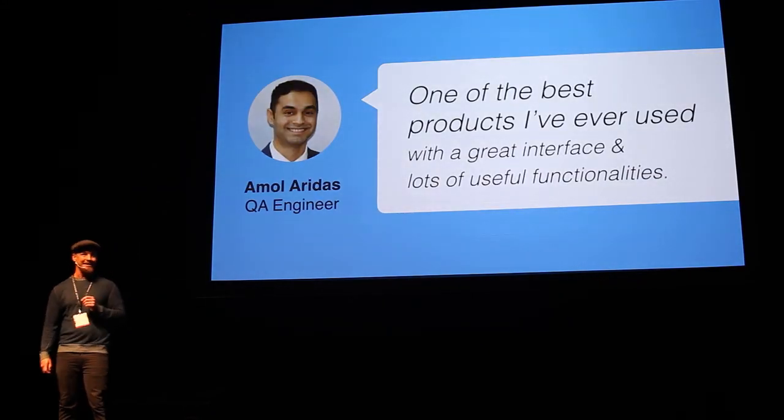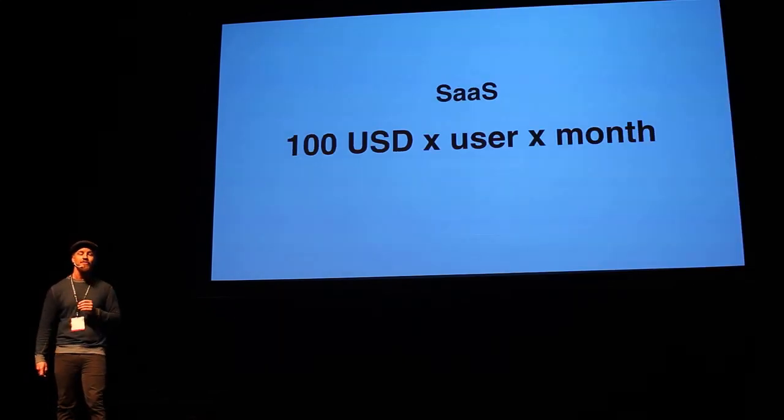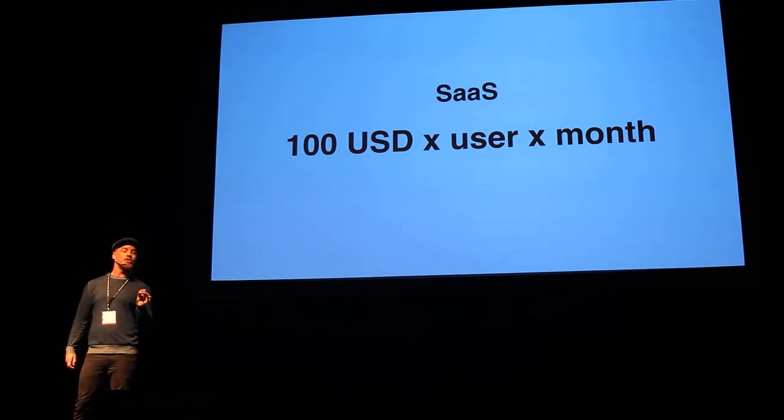Did I mention that the existing users love us? They generate more than 30,000 action runs in just a few weeks. And all this value for a simple monthly subscription of $100 US dollars per user per month.